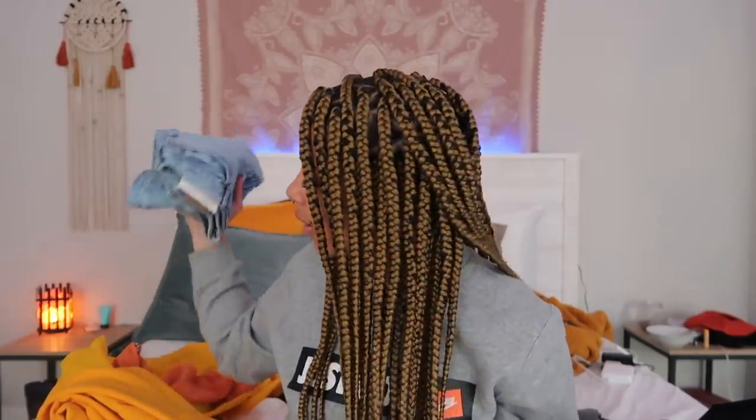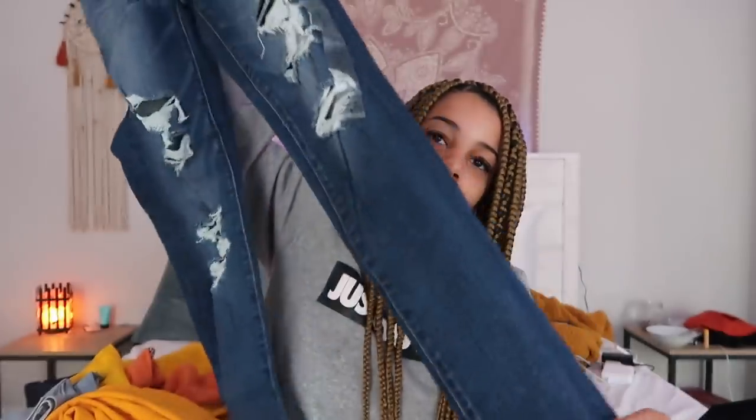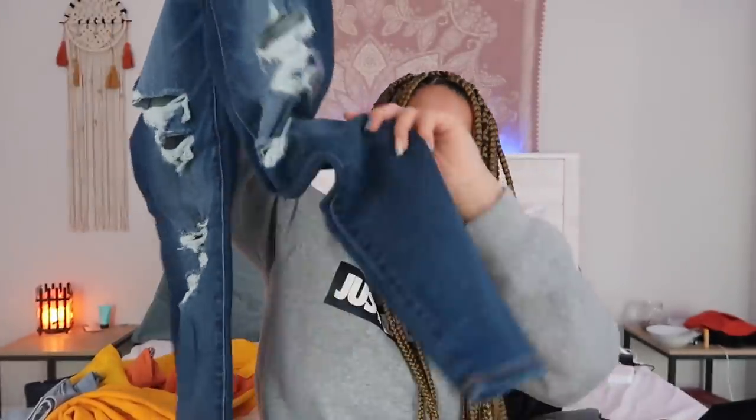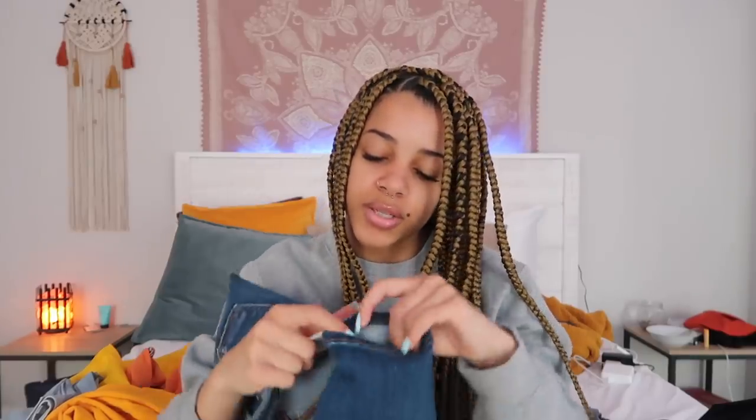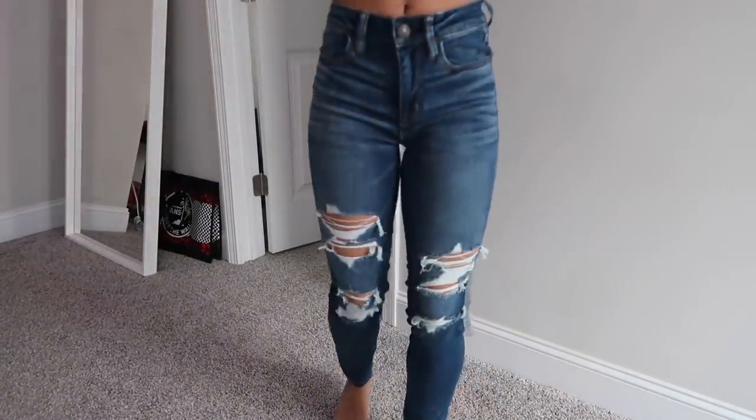The next pair of jeans I bought from American Eagle are these high-rise jegging blue tides. They are a darker wash and they do have some rips. There's nothing special — I usually like when the bottoms of my jeans are distressed, but these aren't. They look okay on. They're a little baggy, and I like my jeans to be really tight. Just not the cutest.